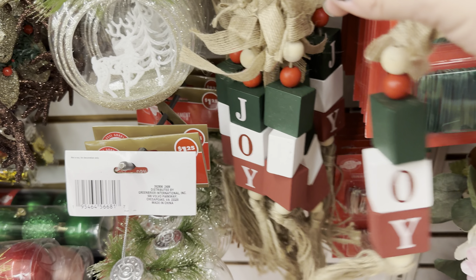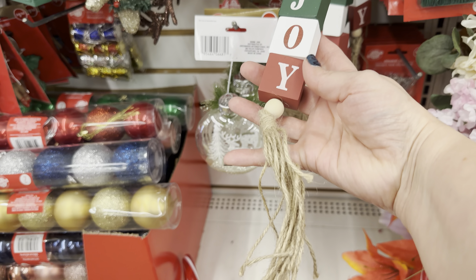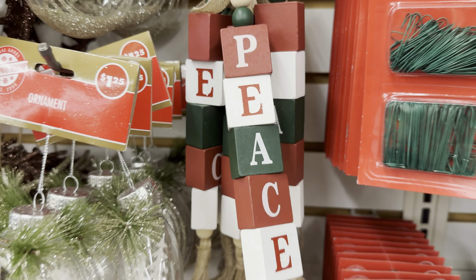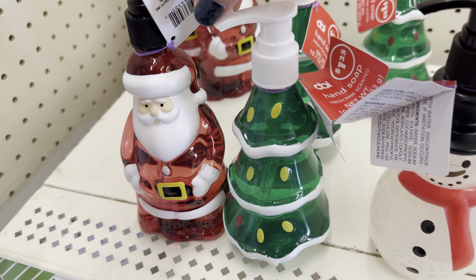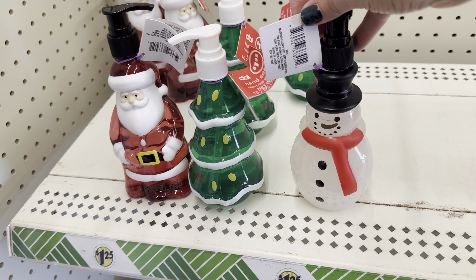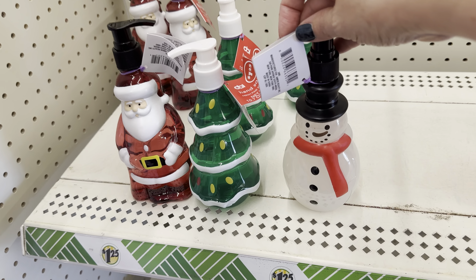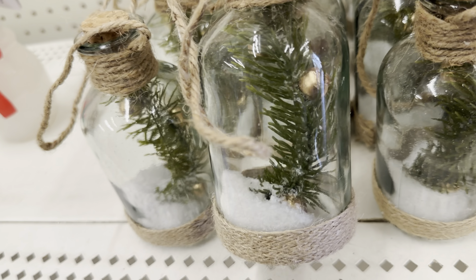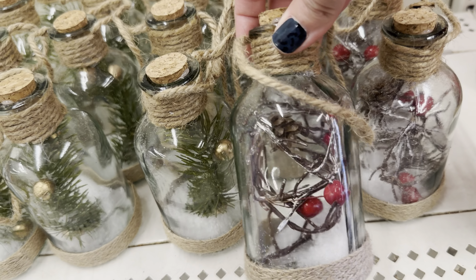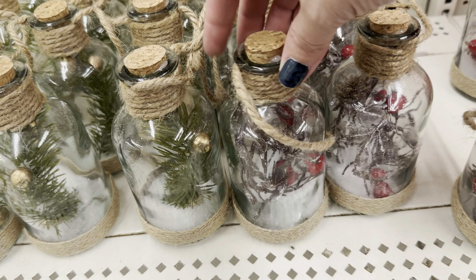These are my favorite ornaments. You could add these to a gift bag and they say joy, and they also have one that says peace. I did not think I was going to find these Christmas hand soaps at my local Dollar Tree, but here they are — they're great for the kitchen or the bathroom. Here we have some cute little Christmas decor pieces; you can hang them or cut off the twine and just set them on a tiered tray or a shelf.